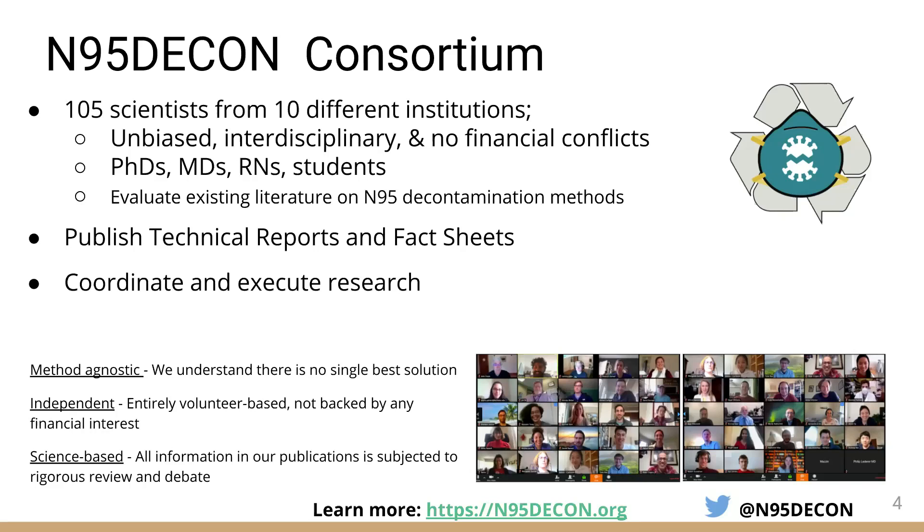We're completely independent and fully volunteer-based. Our publications are subjected to rigorous internal review and debate. Our goal is really to provide the best information that the world knows to folks on the frontline.